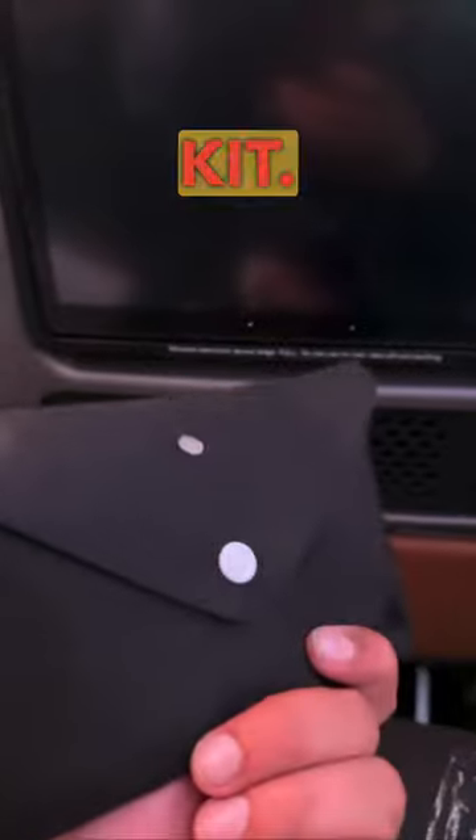You also get an amenity kit with a few things inside, such as a lip balm and a pair of very comfortable socks.